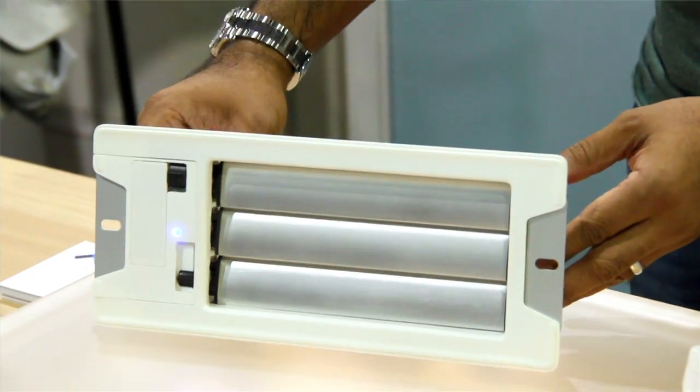Beyond that, the safety of the HVAC system was paramount — we didn't want to damage anybody's system. So we have software and hardware on board that measures the health of your HVAC system to warn you if you're perhaps closing off too many vents at the same time.